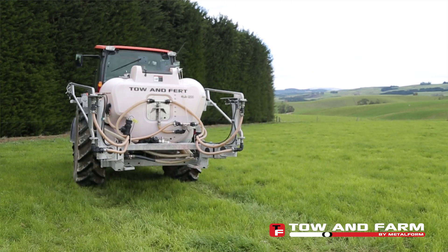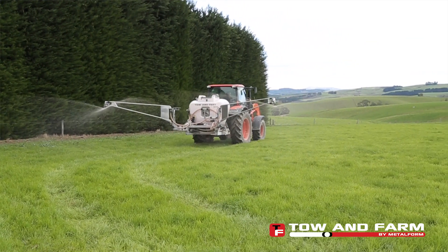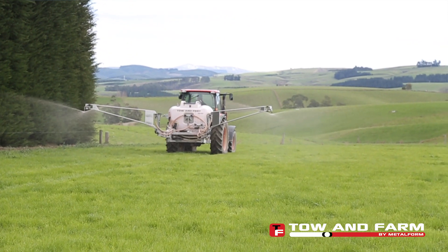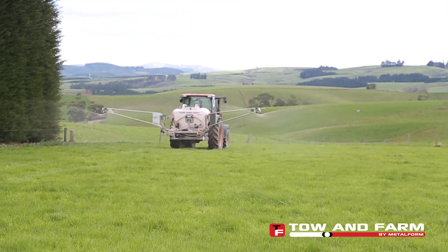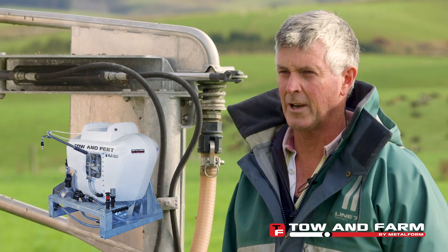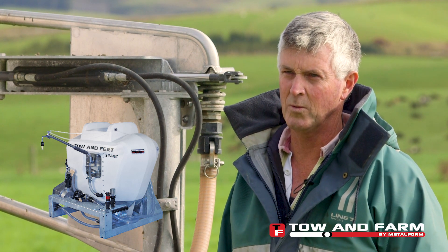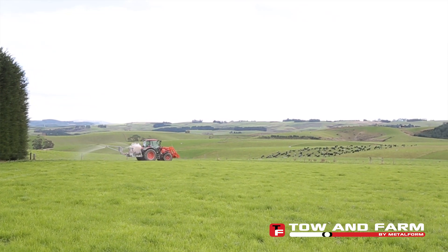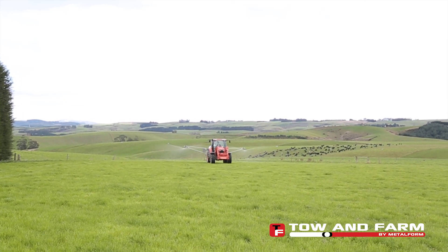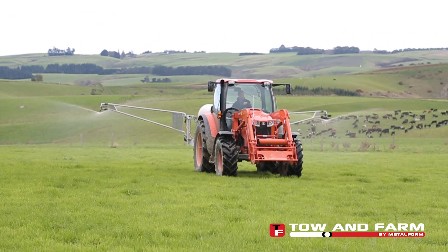From when we were putting on our fertilisers in the solid form in particular, we've noticed a difference in the evenness of the response we get from the grass. We used trucks to apply fertiliser and we certainly noticed the difference with the urea, because you used to get striping no matter how close the trucks ran — you still got a striping effect. Whereas with the tow-in-fert, the spread is even and you don't notice any striping at all. We use the GPS so that we've got an accurate spreading width, so we don't tend to get overlaps and the response is even over the entire paddock.